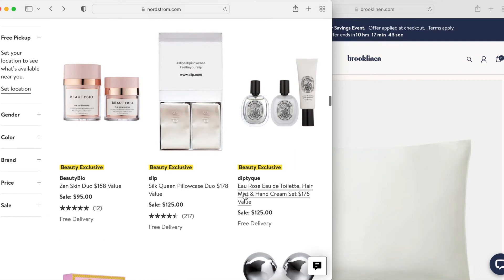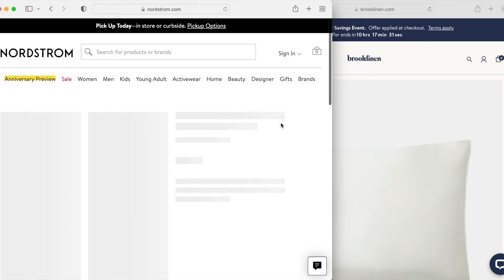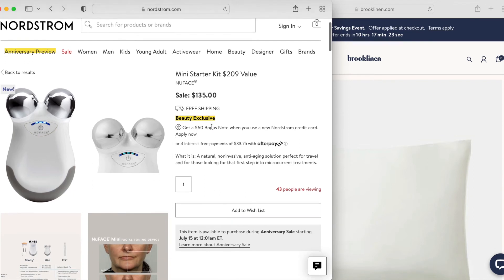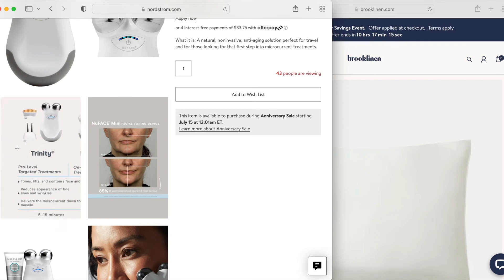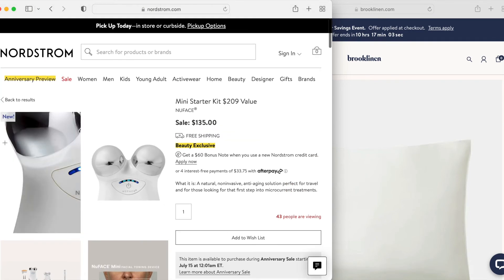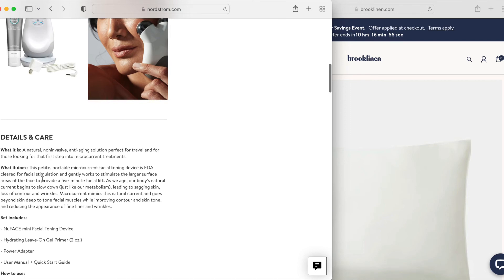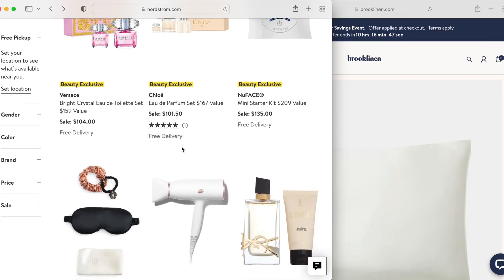With this Diptyque set, I don't think I would use a hair mist much if at all, so just make sure that you're using everything. This is the mini NuFace, and this is what I have. I think $135 is a good price point to get into a microcurrent device. The only thing about the full size — which is a lot more expensive — is that you can swap out the attachment. With the mini it's just fixed. The mini doesn't come with a charging cradle, but I've used mine many times without it having to be charged, so it's not something you have to charge every time you use it.